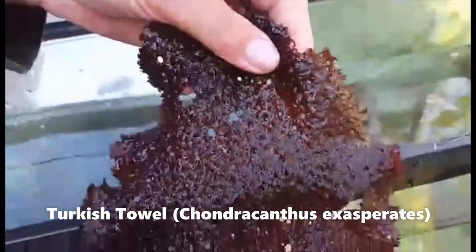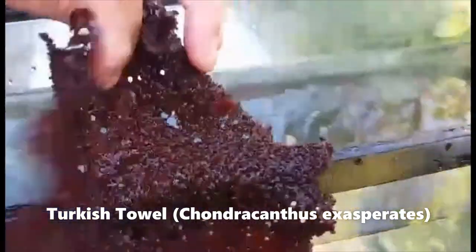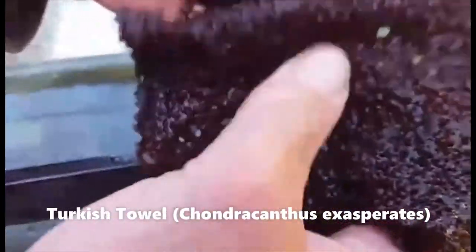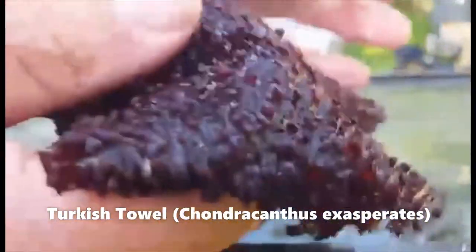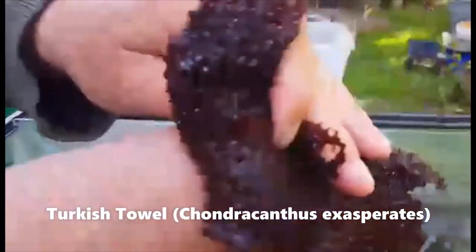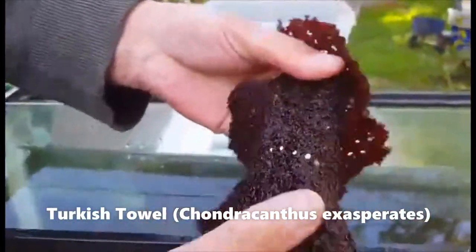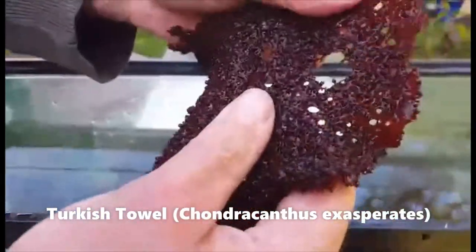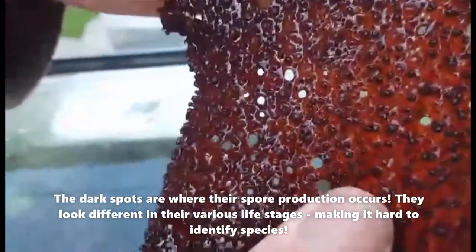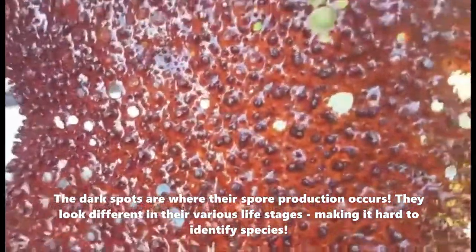Another red algae quite common in the intertidal — it grows in the low intertidal and washes up quite a bit. It's really bumpy, so it's called Turkish towel algae. When you dry it up it's actually used as a scrub to exfoliate. What's interesting is that those little bumps are also the places where the reproductive spores grow. When you look through it you can see dark spots where reproduction is happening.